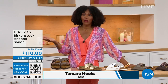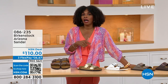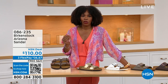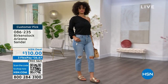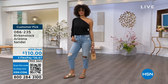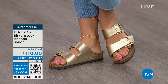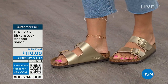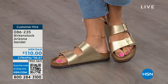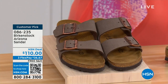You're watching HSN. I'm Tamara Hooks, your host, and this is a full hour of Birkenstock — the footbed, the shoe, the footwear that you know and love. We have styles and maybe some colors that you don't traditionally see out in stores. Let's talk about the Arizona — those are the ones Brooke is wearing. She's got on a really cute top, her jeans, and she's rocking the most comfortable footbed from Birkenstock. This style is so iconic. Everybody thinks it was the very first one, but the Madrid was the first. The Arizona is probably the one that you see everywhere.